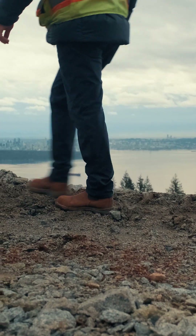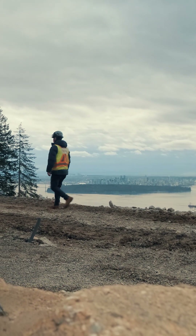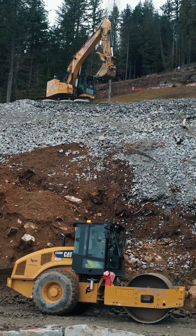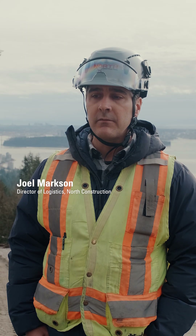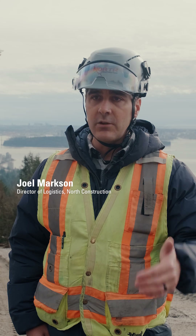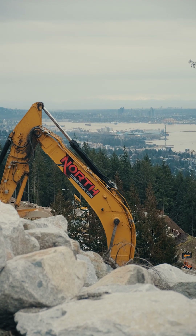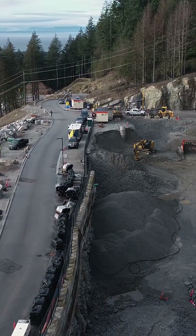We're here in West Vancouver on British Pacific Properties land, looking through some of our upcoming developments. We've been an early adopter, right at the forefront of 3D grading technology from the beginning. We try to stay ahead with all of our equipment and utilize next-gen technology.